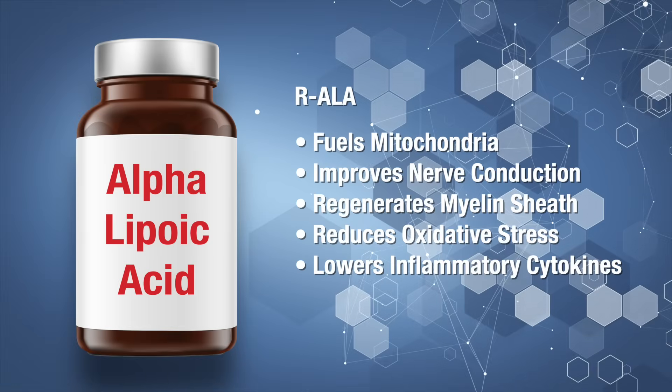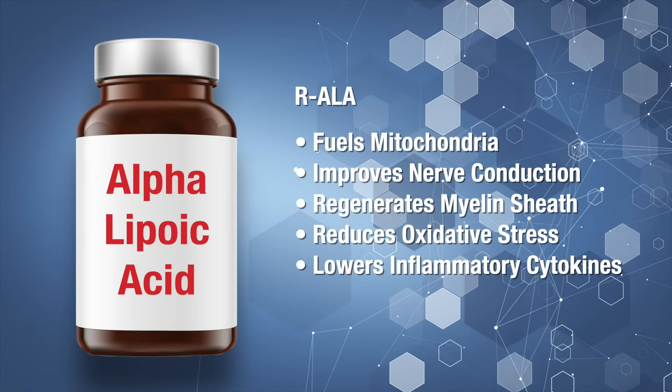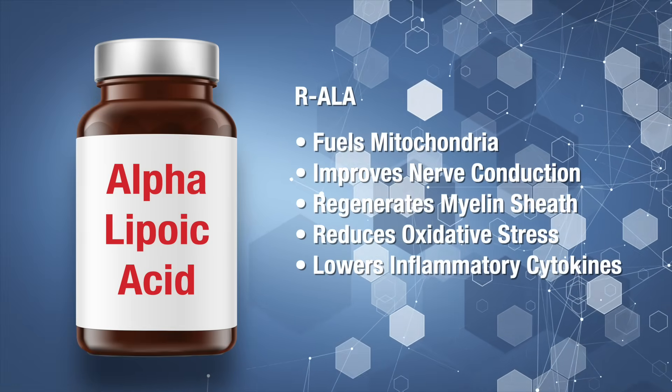Some companies now mix the two forms to save money, but studies show that S-ALA can actually block the absorption of the good R-ALA, reducing its effectiveness. So always look for the pure R-ALA form — you will always see the R in front of the words alpha-lipoic acid. So why does this matter so much? R-ALA fuels mitochondrial function and ATP production, which is the energy source nerve cells rely on.